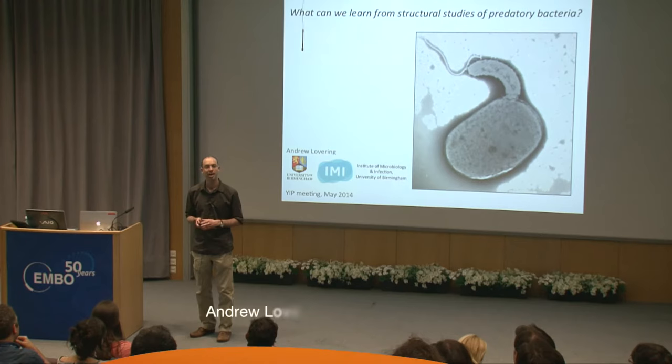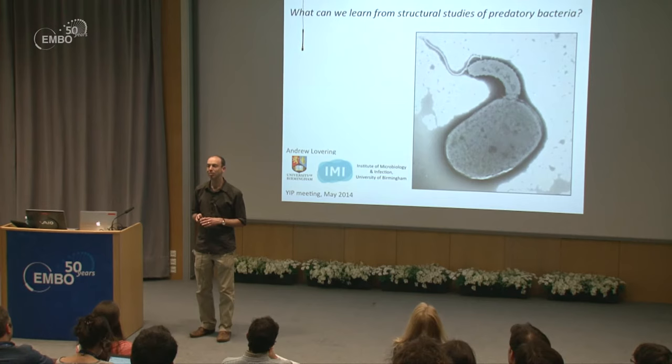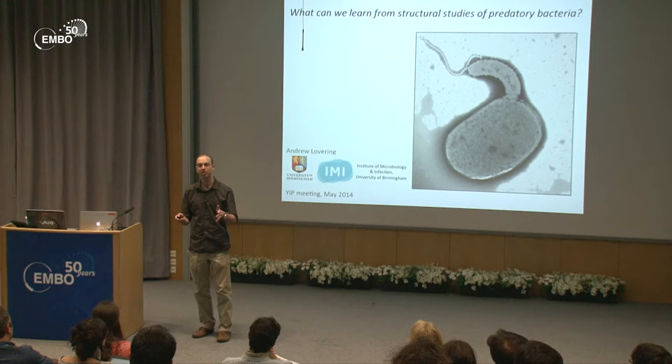It's a pleasure to speak here today. My lab utilizes x-ray crystallography and protein biochemistry to chiefly tackle problems that are microbiological in nature. I've been slightly cheeky with today's title: 'What can we learn from structural biology studies of predatory bacteria?' I want that to be a message as to how I'm directing this initial part of what my lab does.